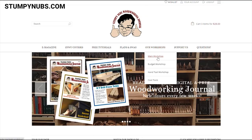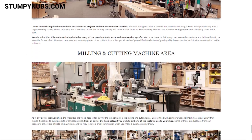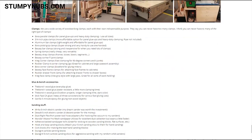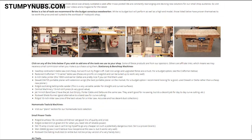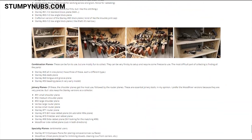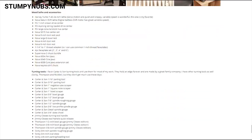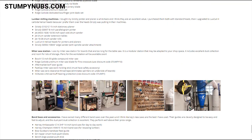Also on the main menu at the new StumpyNubs.com is a really cool section called Our Workshops. Here you can take a virtual shop tour of the three sections of our shop. There's the main workshop, which is sort of my dream workspace. There's the budget workshop, which is a one-car garage size shop full of homemade fixtures, jigs, and fairly inexpensive but still good tools. And there's the hand tool workshop, which — you guessed it — is full of old-timey tools. Each section includes photos, lists of the tools with links, and we'll be adding video tutorials related to specific tools in the future.